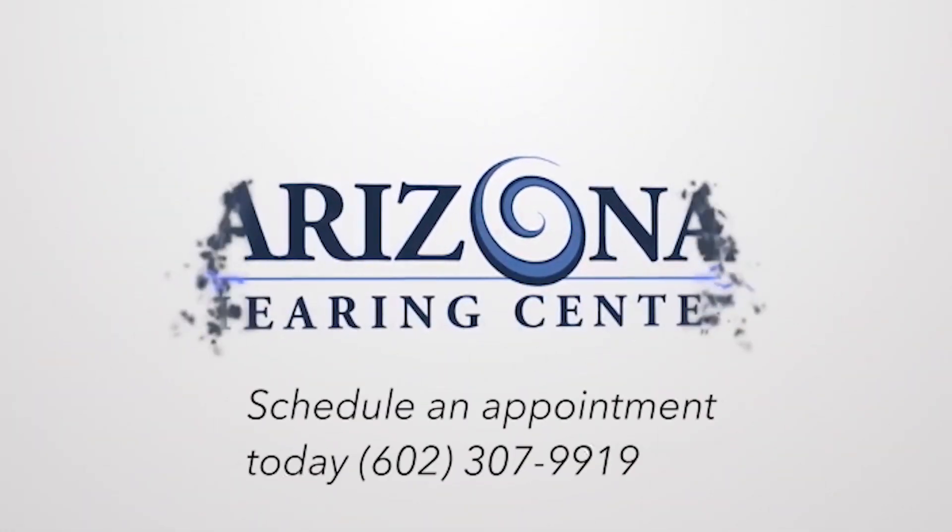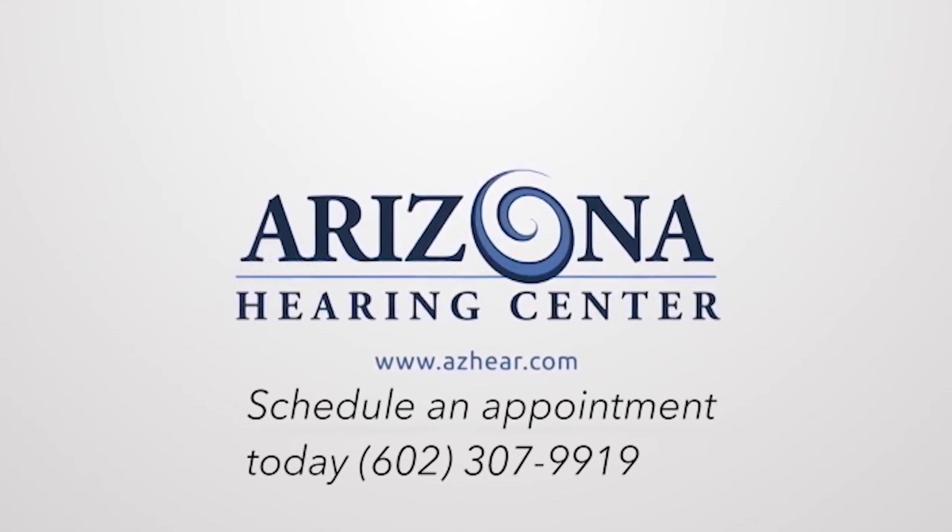If you've been told you have sensorineural hearing loss, or wish to learn more or discuss your sensorineural hearing loss, please do not hesitate to contact us. You can find us on the web at www.azhear.com or call us at 307-9919. Thank you very much.